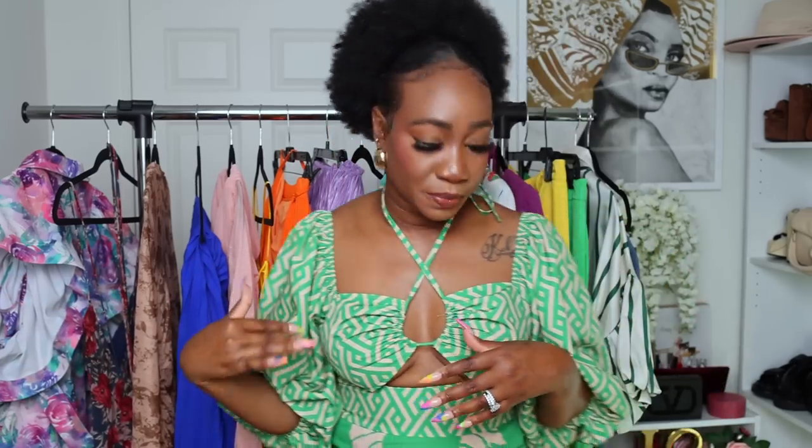Before we get into the clothing items, I picked up a few accessories I want to show you because I'll be using these as we go through the styling. The earrings — I got them in gold and silver, nice and sturdy but not heavy at all. Absolutely love them. It is giving the Bottega teardrop vibe on a budget.